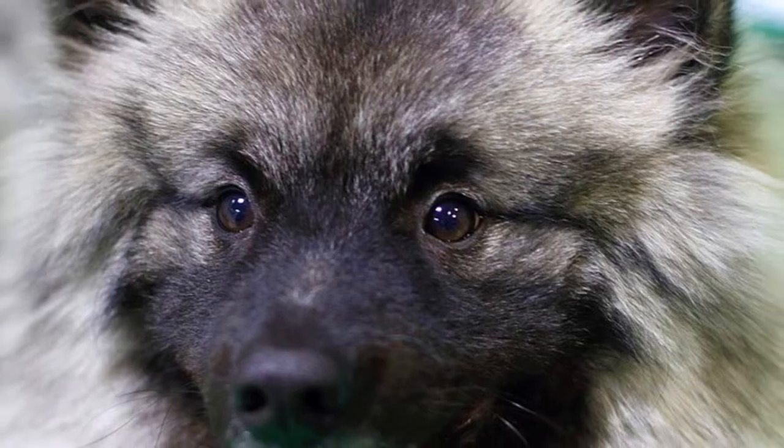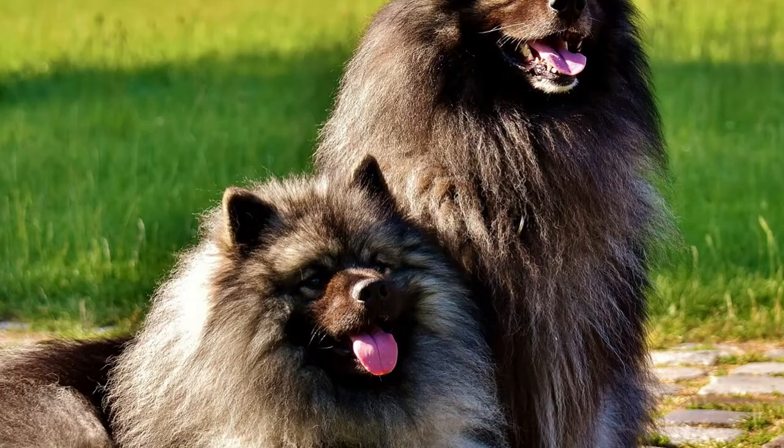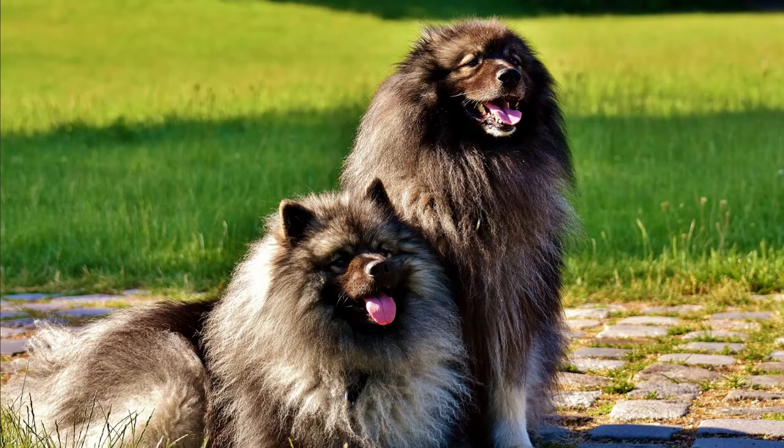The Keeshond is an old dog breed that in the past traveled across the Dutch canals and rivers on barges. It is a people-oriented, loving, active and alert dog breed. In this video I will tell you all the important facts and information about the Keeshond.